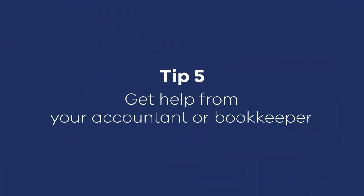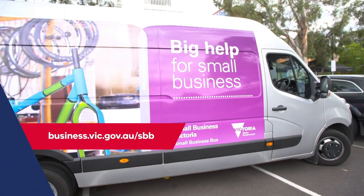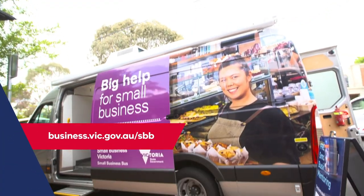It's not always easy to see how you can improve your cash flow, so consider getting outside help. A bookkeeper or accountant can help you look at key areas such as your sales cycle, stock turnover, and credit terms for suppliers and customers. Small Business Victoria provides access to free mentoring services through the Small Business Bus, and you can even make a request for the bus to stop at your suburb or town.